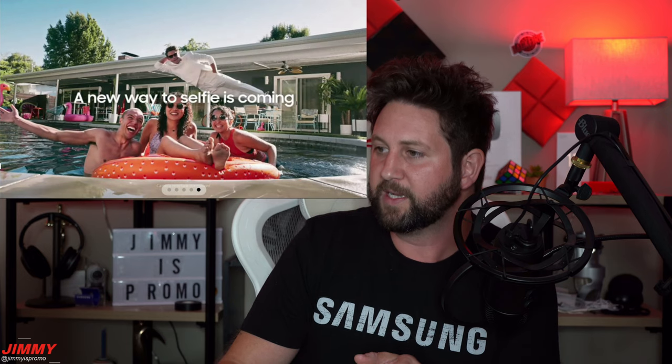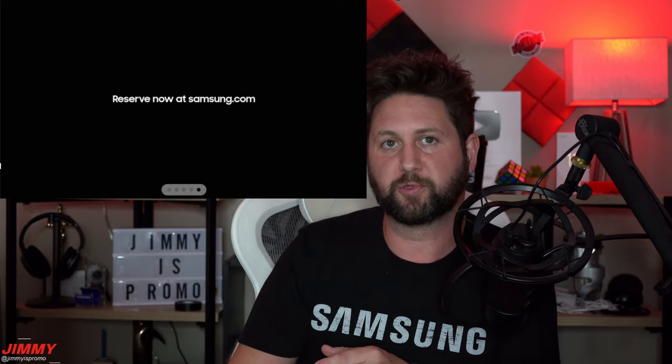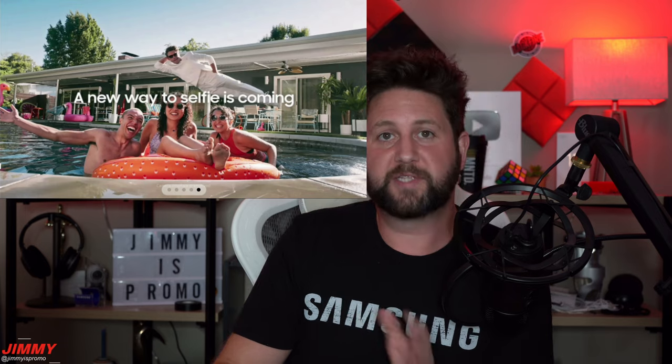Take a look at the sunglasses both women are wearing — they are both circular, and there are two of them. This is what the camera sensors will look like on the back of the Z Flip 4. They're giving you a portrayal of two camera sensors on the back — that's my clue from this scene.